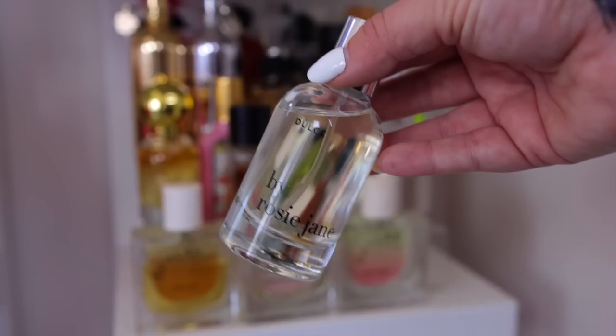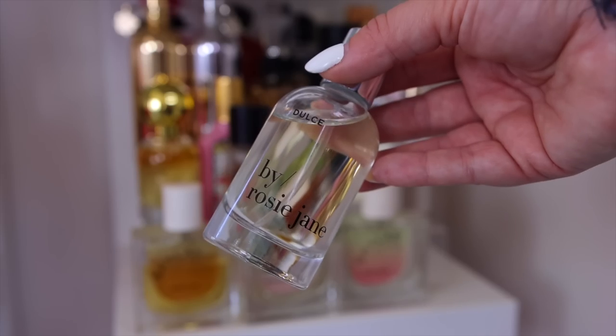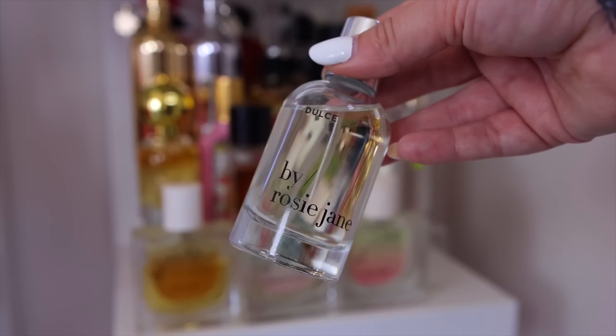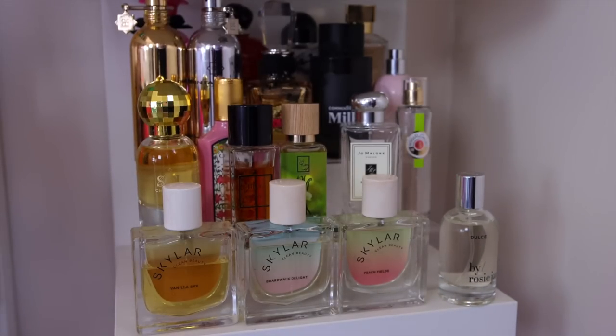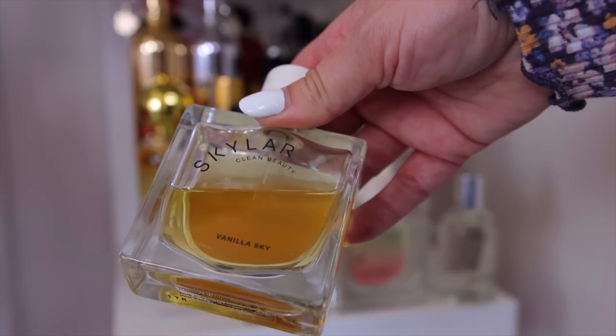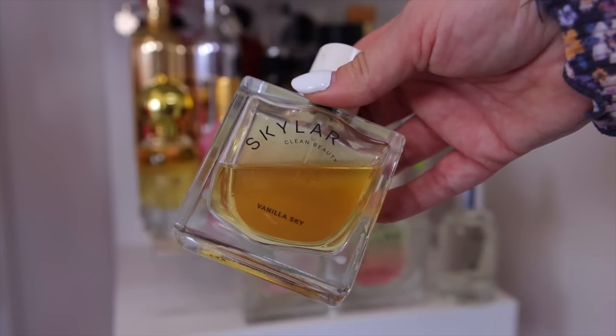Next is Dolce by Rosie Jane — a beautiful vanilla bean ice cream scent available at Sephora, mid-range price but really good if you like vanilla. Definitely keeping that. I also love a few Skylar scents, particularly their Vanilla Sky — a sweet, easy everyday vanilla with a yummy cappuccino note and a slightly fresher side. I've used almost half the bottle, so clearly a favorite.